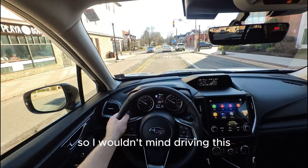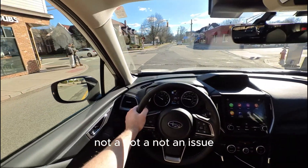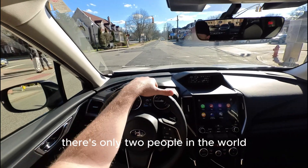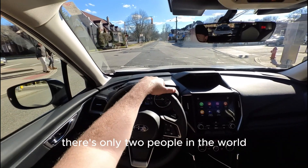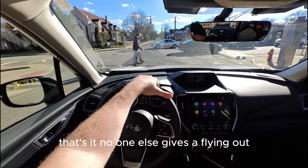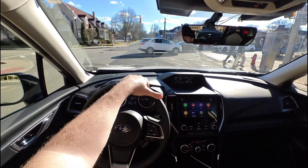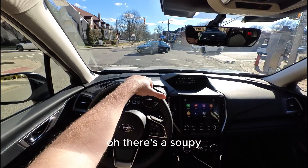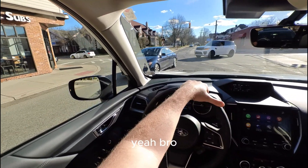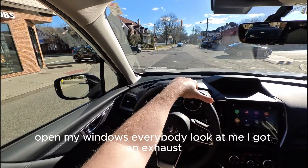I wouldn't mind driving this at all. There are only two people in the world who care what kind of car you drive: you and the gold digger. No one else cares.